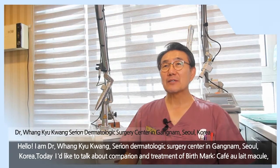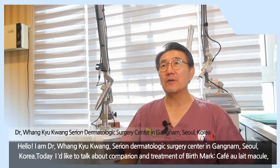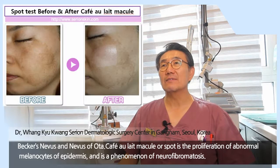Hello, I am Dr. Hwang Kyu-Kwang, Seren Dermatologic Social Center in Gangnam, Seoul, Korea. Today, I would like to talk about comparison and treatment of birthmarks: café-au-lait macule, Becker's nevus, and nevus of Ota.